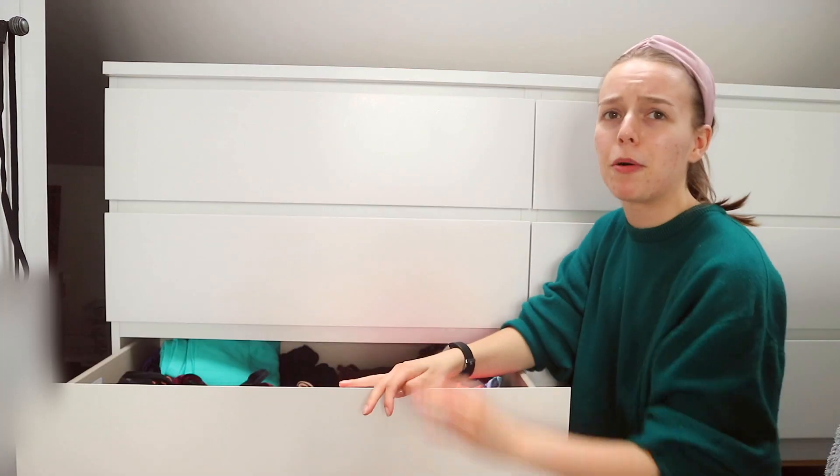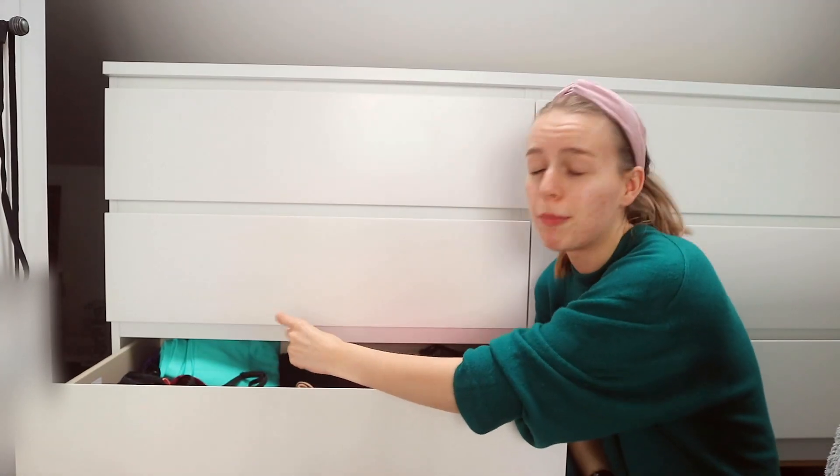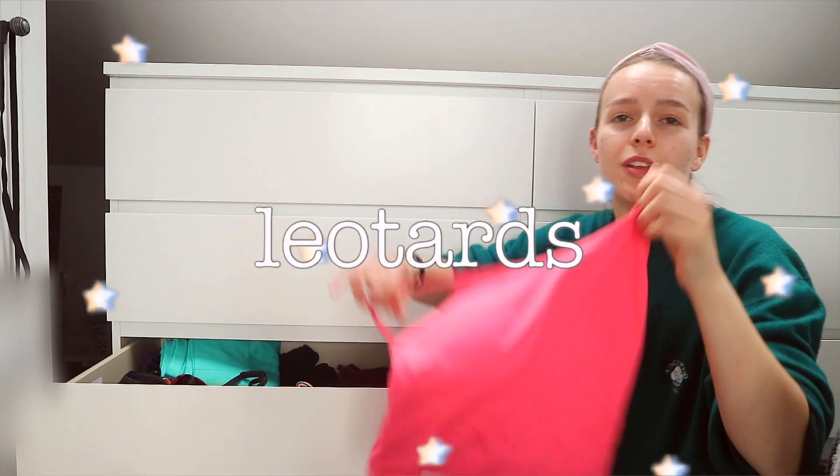Let's whack this bad boy open. We're just going to do a massive clear out and all of this stuff will be available at my Depop, which I will link here and in my description. We're going to start with this one.